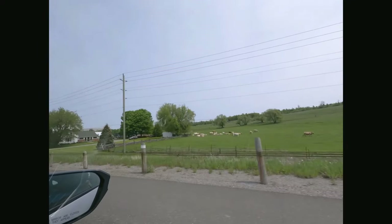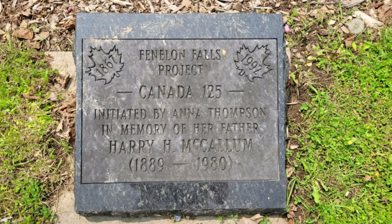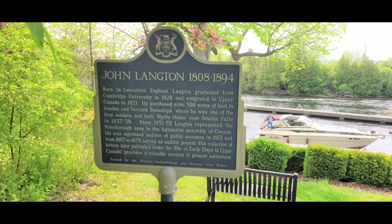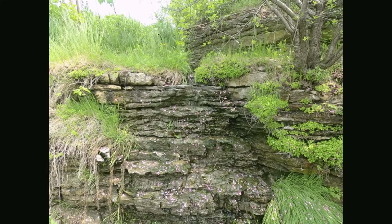Fenelon Falls is a scenic drive of about 159 kilometers from Toronto. Fenelon Falls is a part of the city of Kawartha Lakes, with its nickname as the Jewel of the Kawarthas. It is home to lock 34 on the Trent Severn waterways, between Sturgeon Lake and Cameron Lake, and is primarily a must-visit tourist destination.